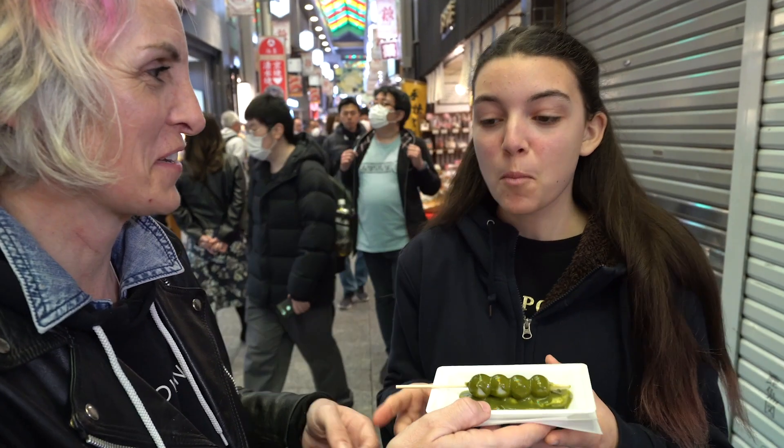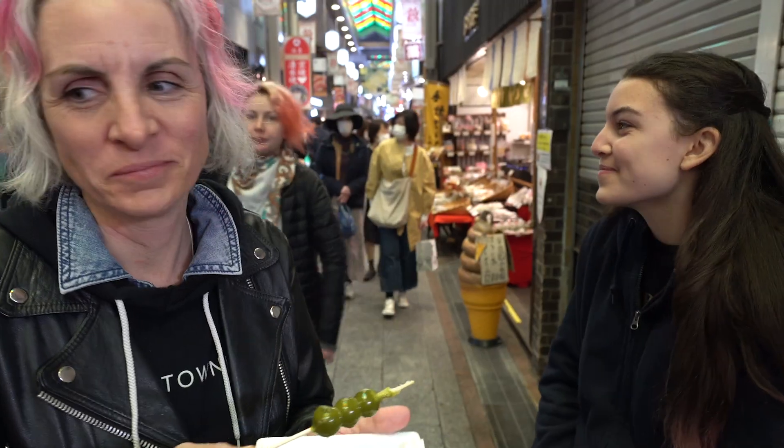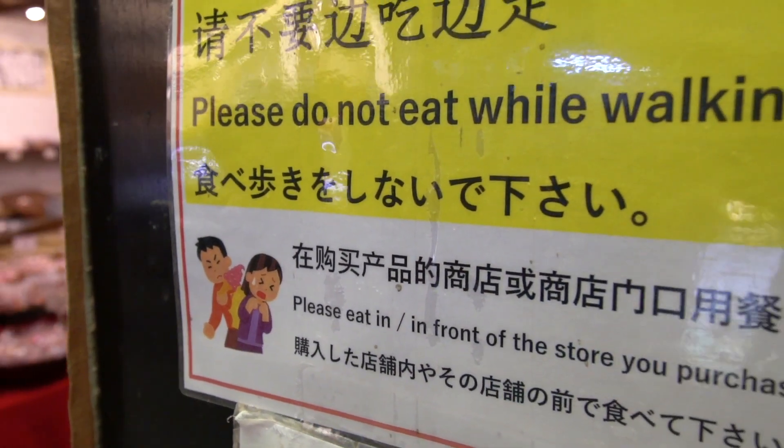Then it was time to sample our last item — sweet rice dumpling with matcha sauce. Does it taste like a dessert? It's not as good as I can tell by your face. It tastes very matcha-ish, but to an extreme. I like matcha tea, but this is very strong. Anyone want another one? No thank you. The issue with being in a place like this is that they don't allow you to walk and eat — signs say please don't walk with your food, and just like that, they're throwing away our food.